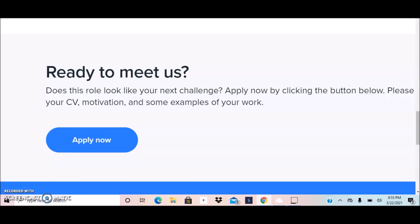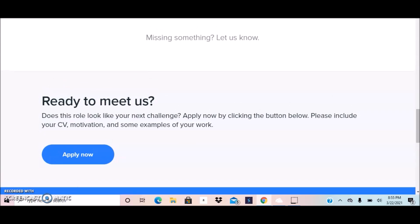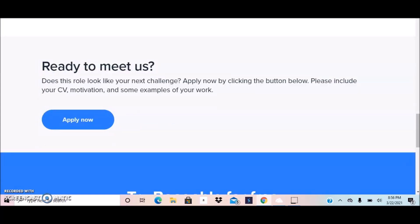To apply, click where it says 'Apply Now' and include your CV, motivation, and some examples of your work. If you have experience in customer support or a related role, provide a cover letter or resume that highlights those skills. Make sure your resume and cover letter portray all the qualifications they're looking for. If you need assistance with that, check out the resume revamping services — the link is in the description below.